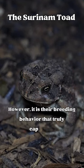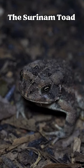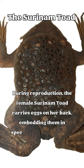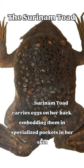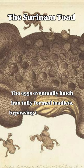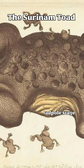However, it is their breeding behavior that truly captivates. During reproduction, the female Surinam Toad carries eggs on her back, embedding them in specialized pockets in her skin. The eggs eventually hatch into fully-formed toadlets, bypassing the tadpole stage.